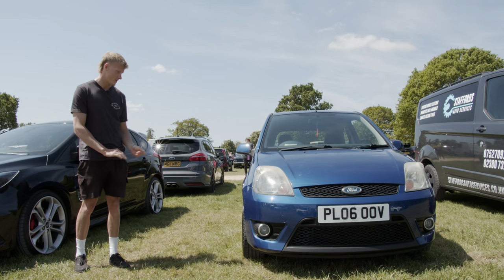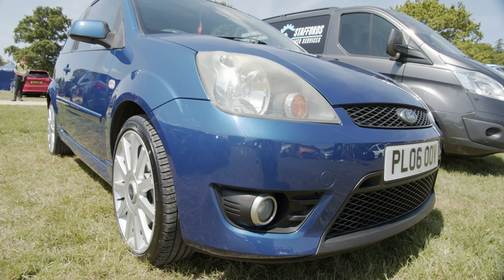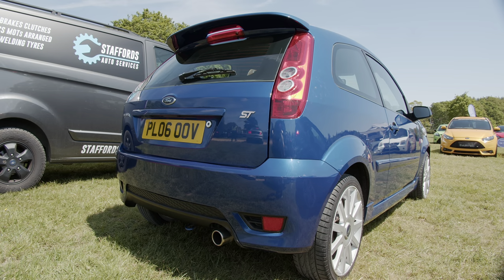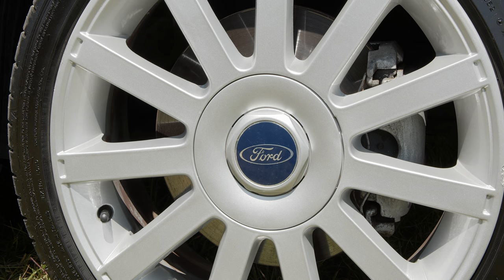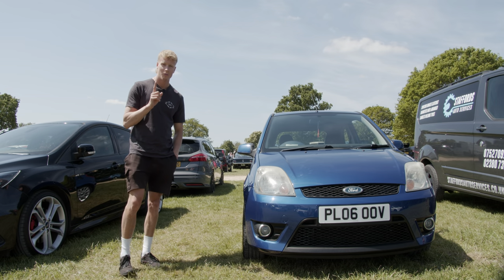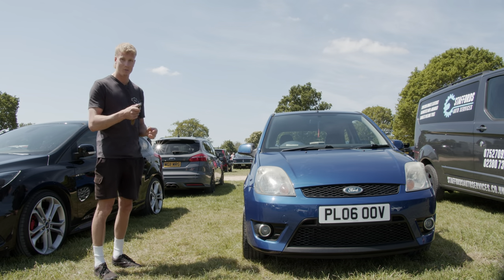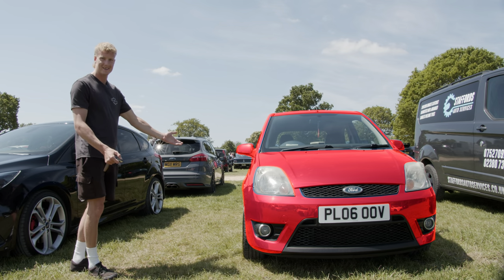Hi, I'm Luke. This is my 2006 Ford Fiesta ST. I've kept it completely stock because it's in great condition — it's done 60,000 miles, which I think is pretty good. I have done one cool modification though: if I hold my key and press this button, it turns red. How cool is that?